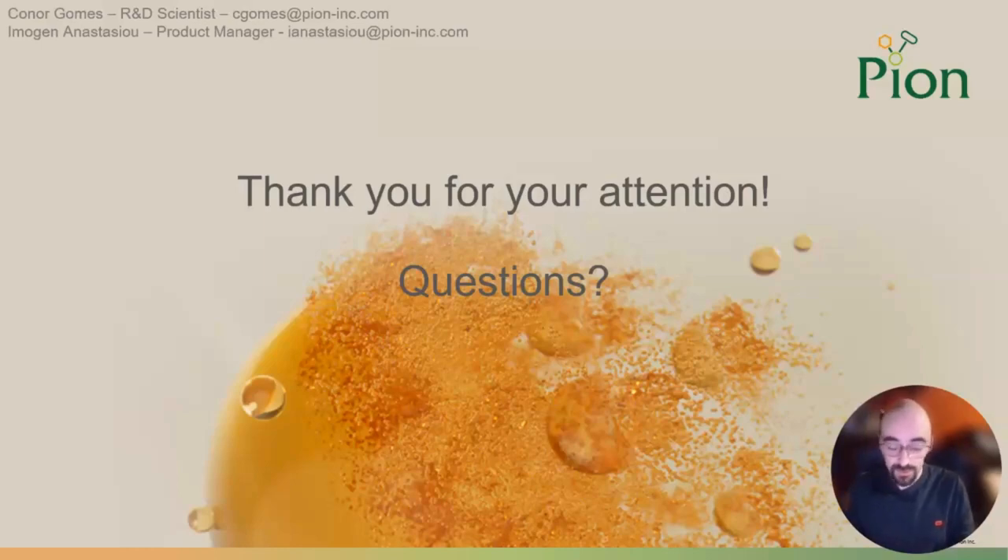Thank you very much for your attention. Again, this was a pre-recorded webinar on my part, so I apologize that I won't be there for your questions and answers. My contact information can be found at the top of the screen as Conor Gomes, R&D scientist, and Imi, the product manager for this platform — her email is also available. Please don't be shy to email me any question you have, even if it's not asked at the end of the webinar. I will try to get answers out as fast as I possibly can. Thank you again, and hope to see you at the next webinar. Have a good day.